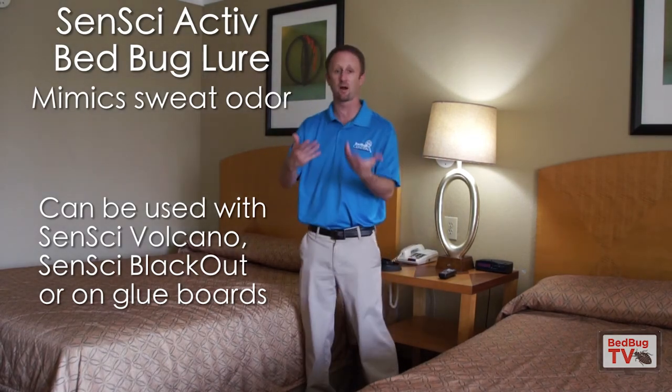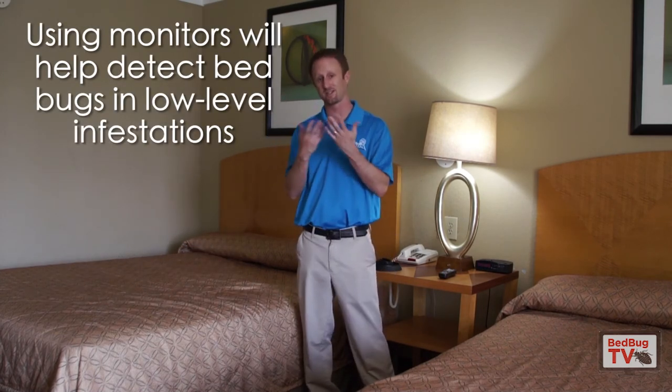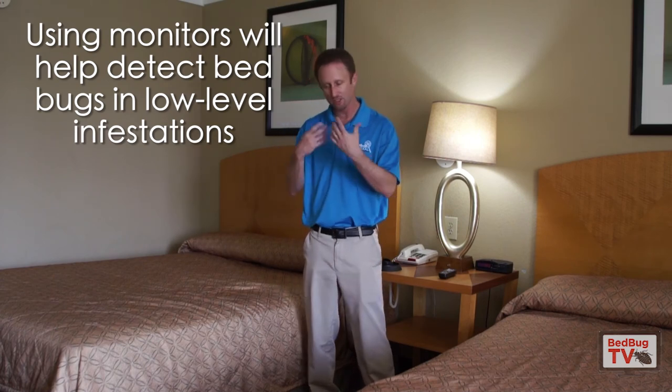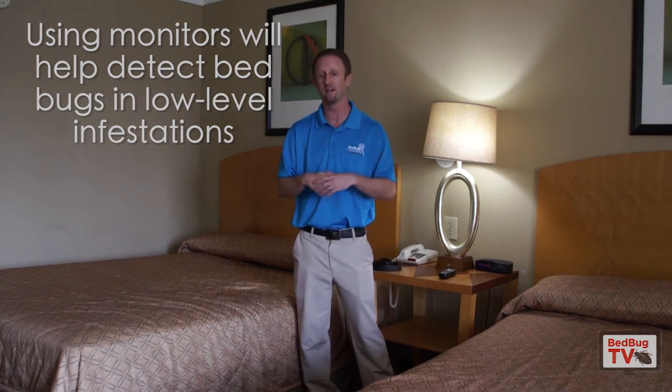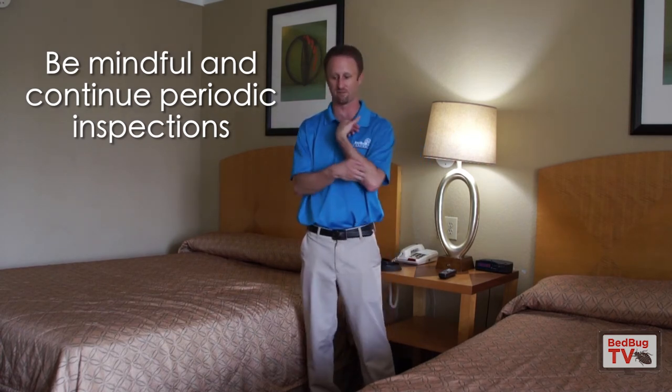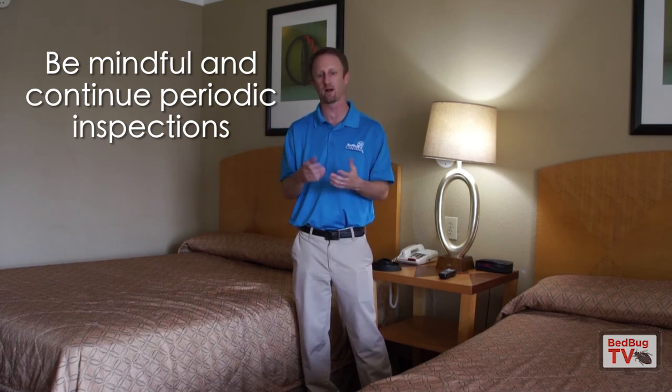The bottom line is monitors can help you get a better understanding of whether or not bed bugs are there, and those monitors are going to take two to four weeks potentially — just check them periodically, and it will increase the chance that you detect bed bugs if they are in fact there. I also recommend just keeping an eye on things if you think you have bed bugs. If you do the inspection and don't find anything but have bites you can't explain, do periodic inspections once a week and keep an eye on it.